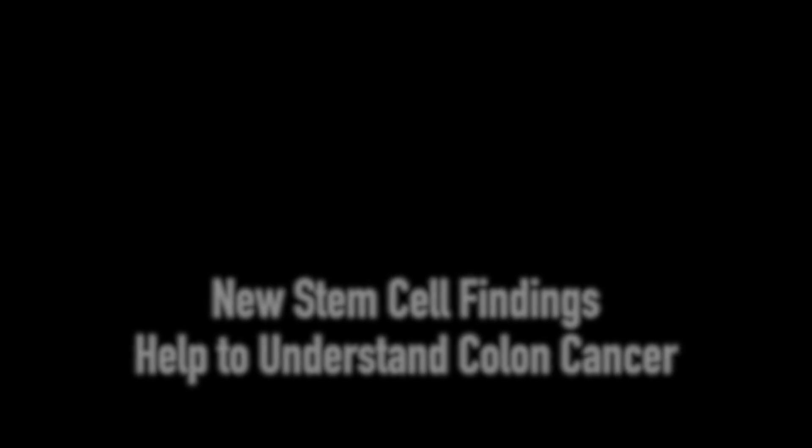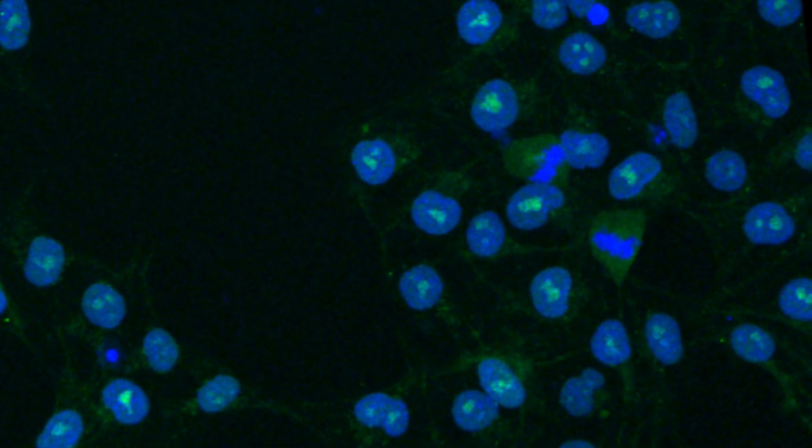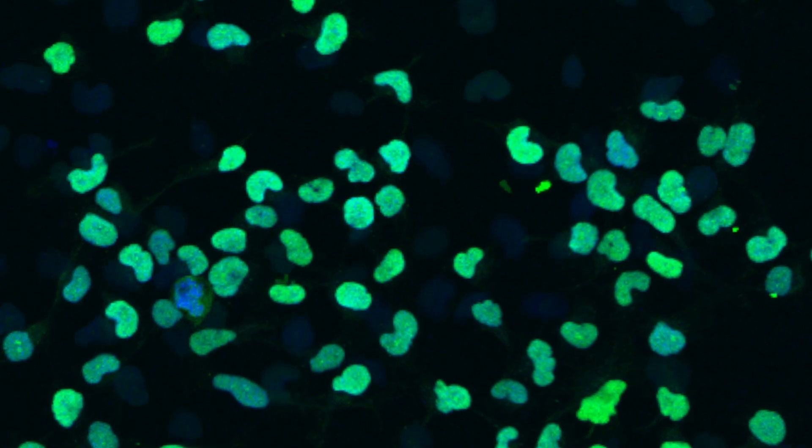We discovered how two important processes control the development of stem cells. What we discovered in studying how stem cells transition to become a pancreatic cell, a heart cell, or a liver cell is that two processes were necessary for this step: the Wnt pathway and the Activin pathway. We discovered how they talk to each other — they cooperate, and they are counteracted by a third process that we hadn't suspected when starting this work.